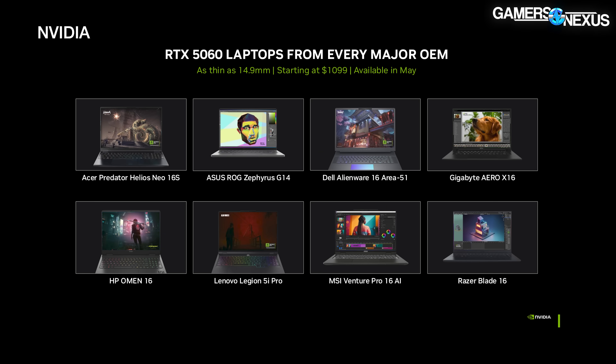NVIDIA also announced its 5060 laptops today. These start at $1,100 and will launch in May. Pricing has the same caveats as before, and the starting price also hinges on what other components are in the laptops. Let's get to the more fluid topic, and that's pricing.